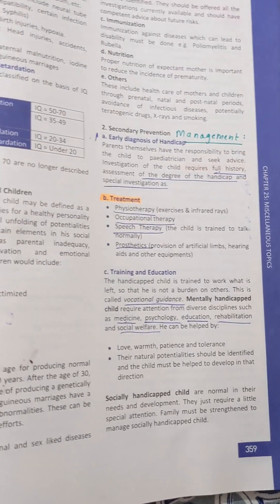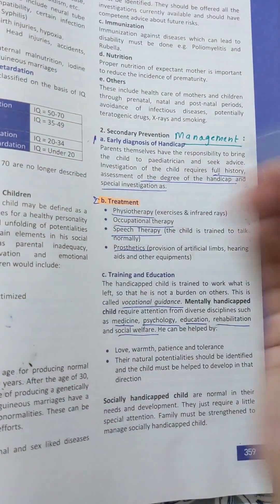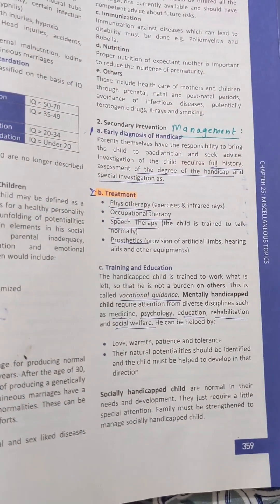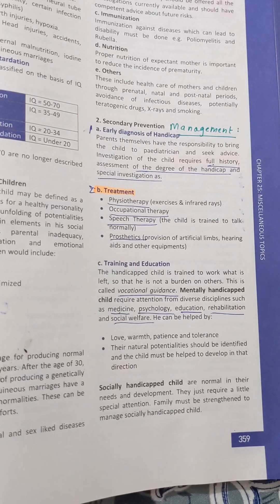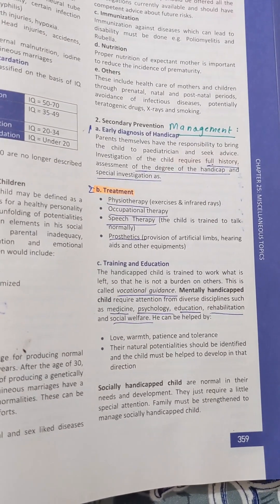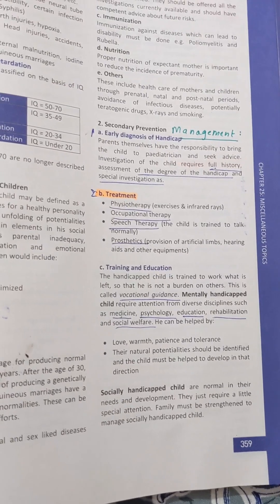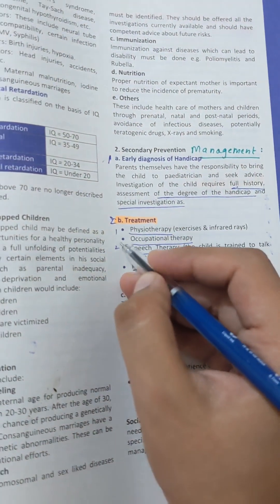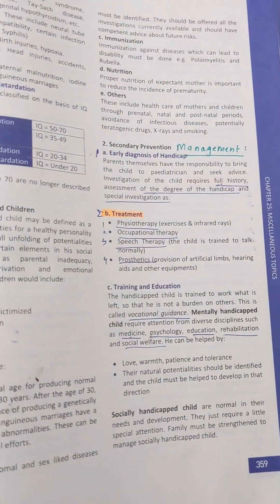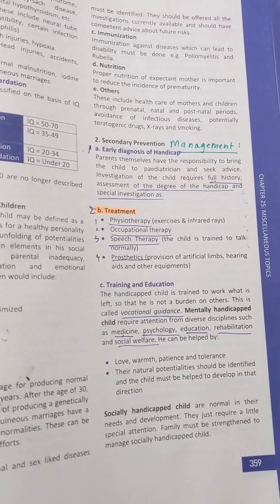The second step is treatment. The first treatment option is physiotherapy.